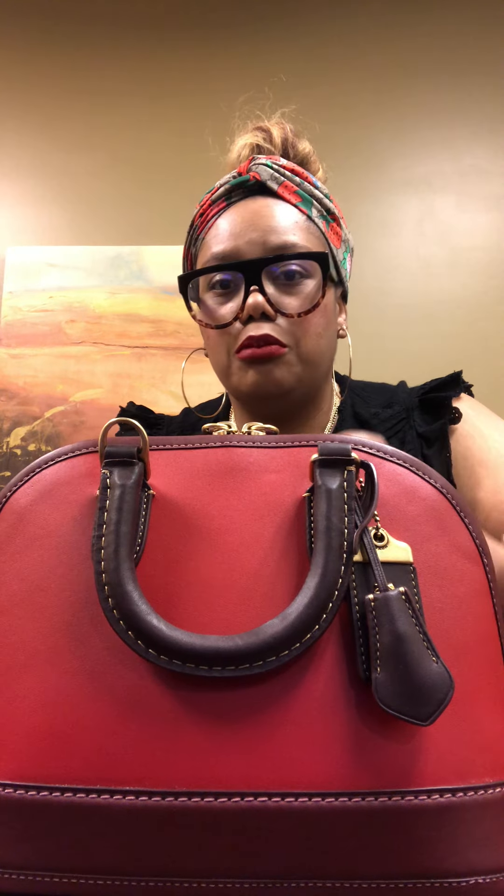Comparing these two red bags: this is Coach's Red Apple and this is Bold Red — the leathers are a little different. They're both gloved-hand leather but the Rogue Top Handle has more of a sheen and shiny finish, while the Rebel is more matte. For me I really prefer the shiny finish over the matte, and the Rogue Top Handle also has a beautiful burnished effect.